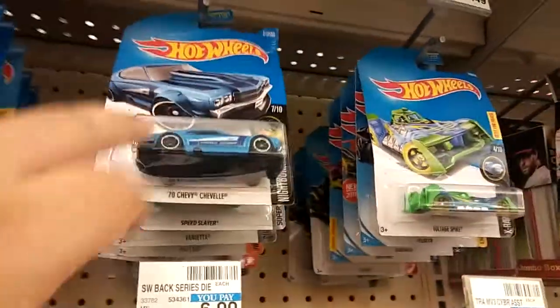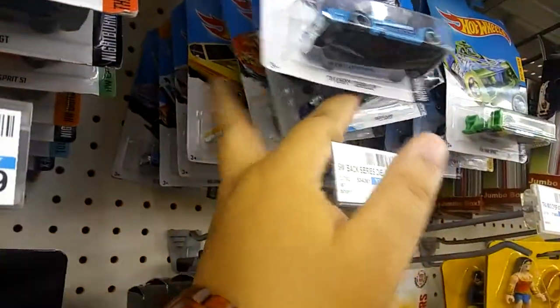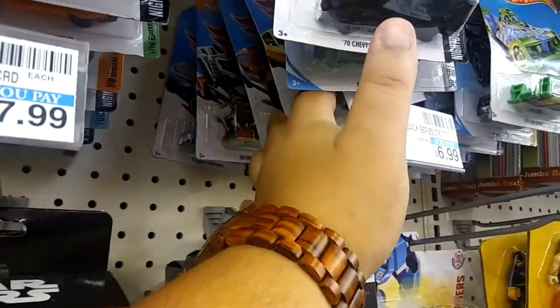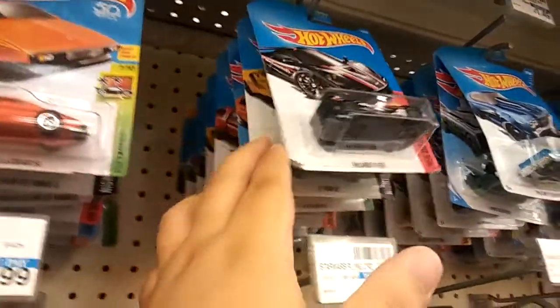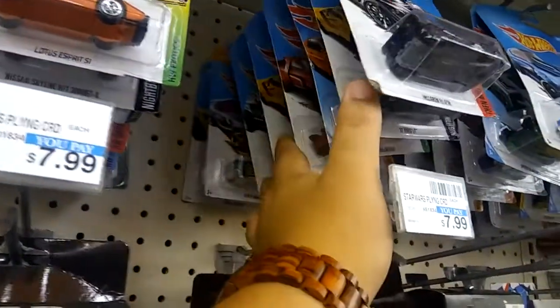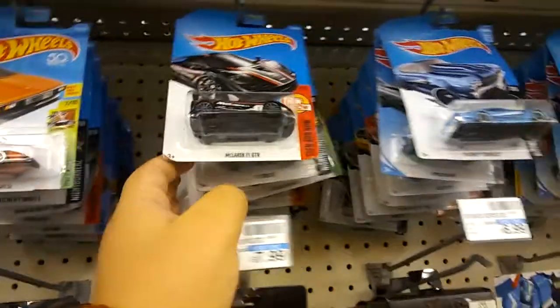Let's check out this other row. This one's really nice, but I have it in orange already though. I have that one too. They have nice ones, I'm not gonna lie.